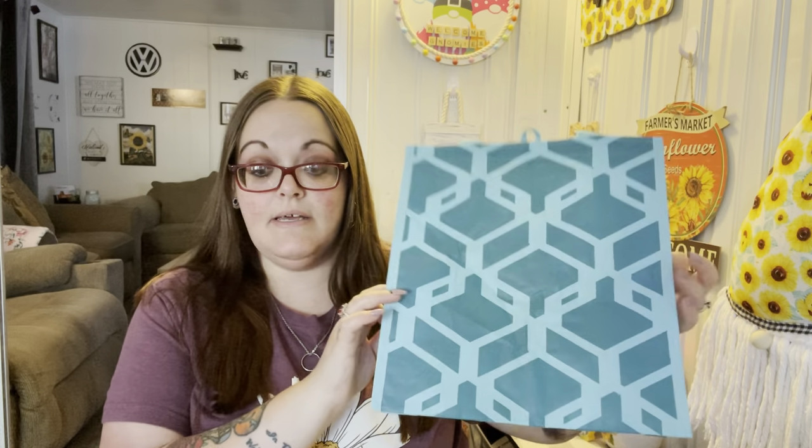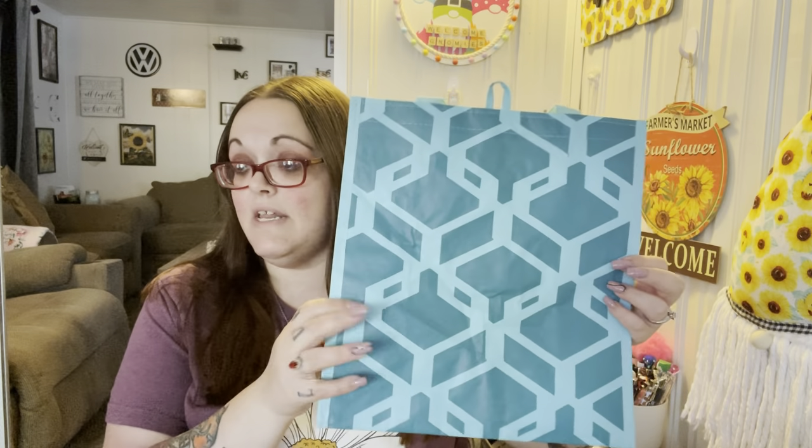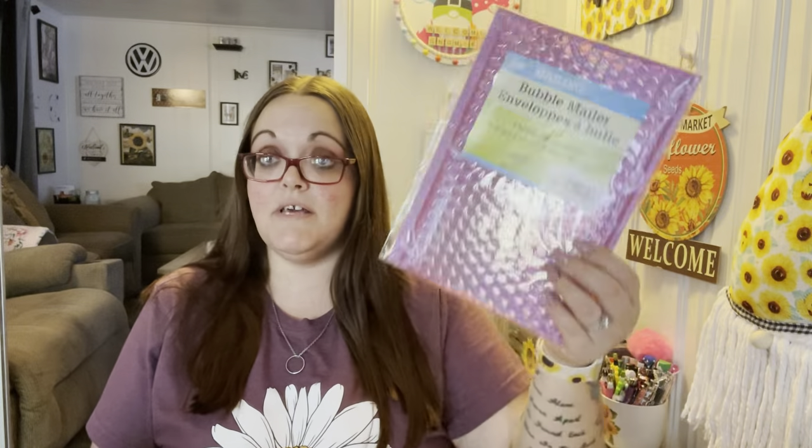I'll put everything going in the giveaway in this bag. I have like nine of these pinky-purple iridescent bubble mailers — I use these for my ring bomb stuff when I have to send things out. I grabbed the last nine in pink that they had. I did order some on Amazon but they're not going to be here in time, and I have to mail some jewelry out tomorrow morning.